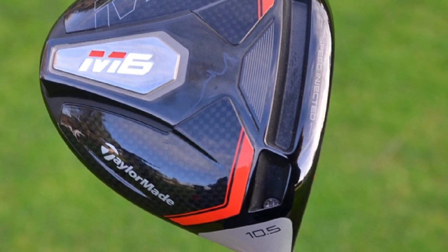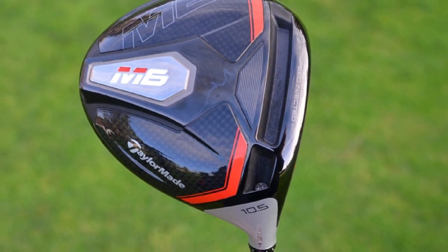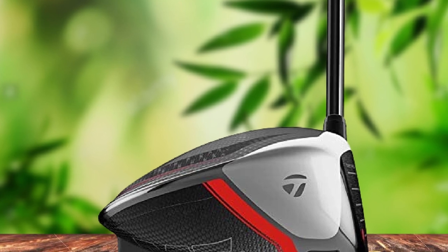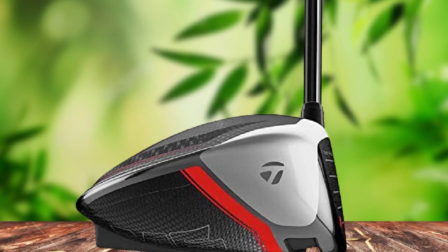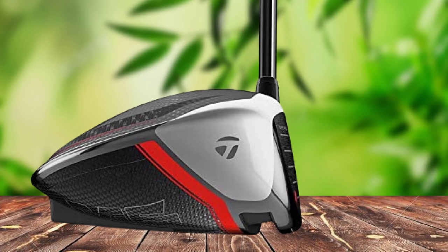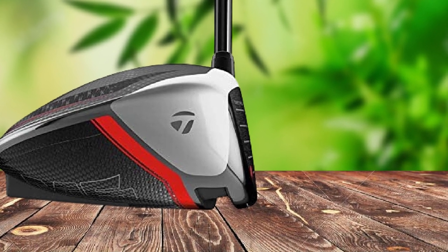The TaylorMade M6 is designed to reduce spin and deliver straighter shots with every strike, made possible by the twisted face with a curvature design. The driver also features the Hammerhead 2.0 with speed injection to give you a more prominent sweet spot. On the downside, the TaylorMade M6 Golf Driver's quality is not the best on the market and it is not the most durable golf driver for senior players.